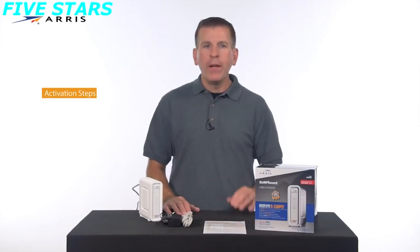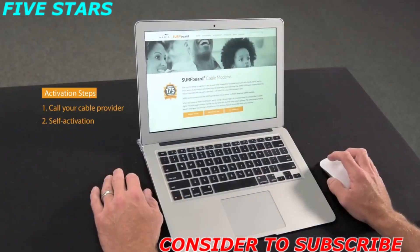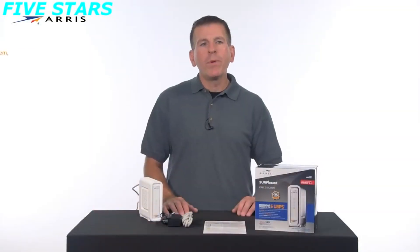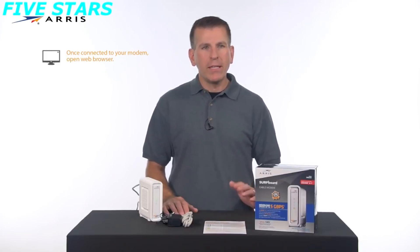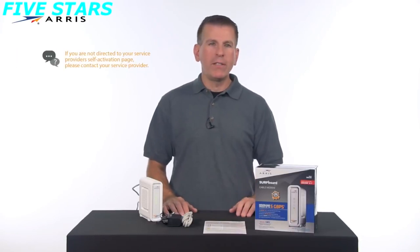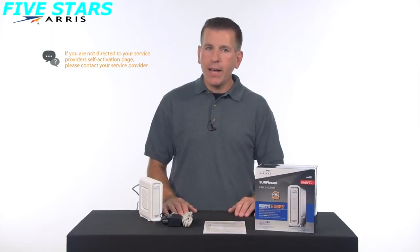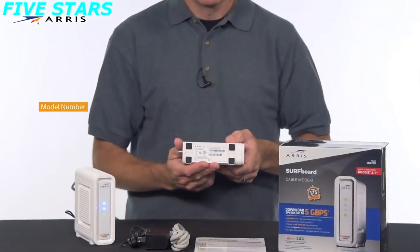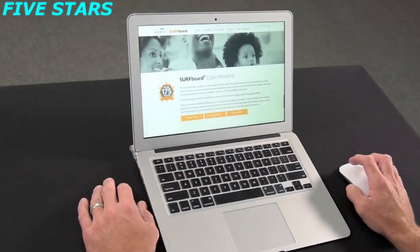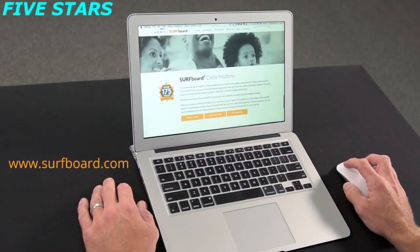There are two ways to activate your device: you may call your cable operator, or you may try to self-activate. If you are comfortable with the process, we recommend you try to activate the device yourself via a web browser. Connect your modem to a computer using the Ethernet cable and open up a web browser. You will be redirected to your service provider's self-activation page and be instructed on how to complete the activation process. If you are not redirected to the activation page, or if the internet connectivity LED is not illuminated, you will need to contact your service provider for assistance. Be ready to provide the model number, the HFC MAC ID, and the serial number located on the white sticker on the bottom of the device.